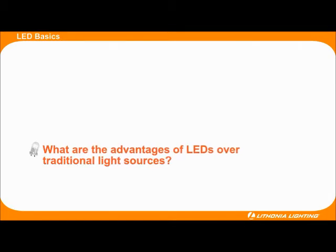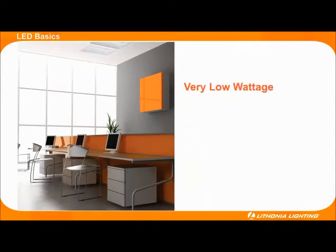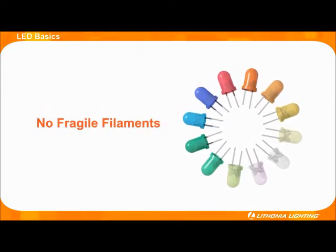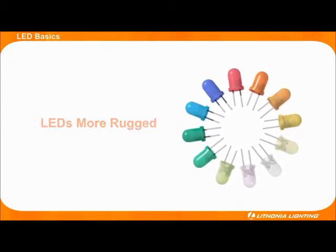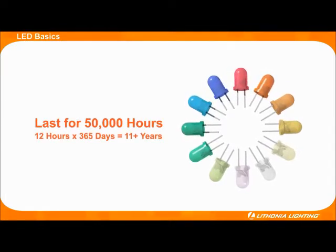LEDs will soon become the preferred light source over traditional light sources. LEDs operate using very low wattage but still provide the same amount of light as traditional sources. Today LEDs are up to 80% more efficient than incandescent lamps and up to 30% more efficient than fluorescent lamps. LEDs are a more durable light source that don't have fragile filaments and therefore don't break easily. When paired with a well designed fixture, LEDs are made to last for about 50,000 hours over the life of the fixture.